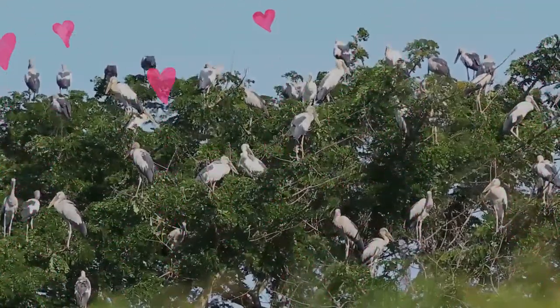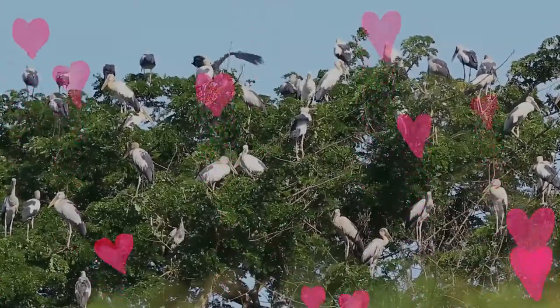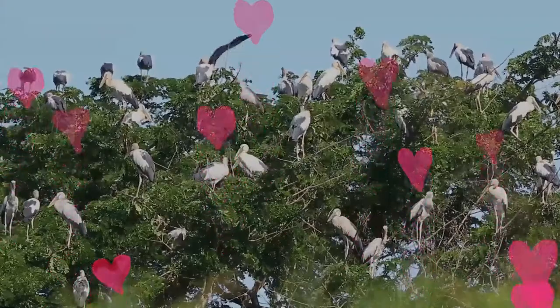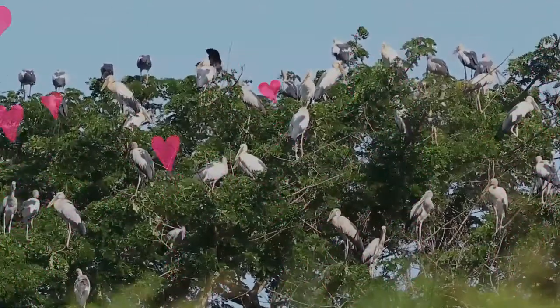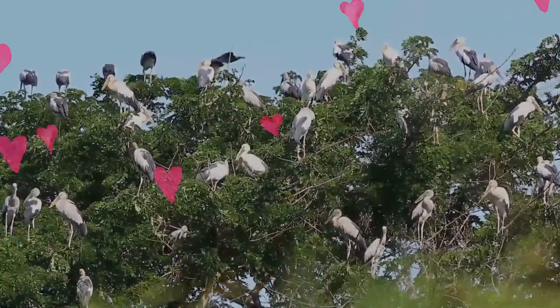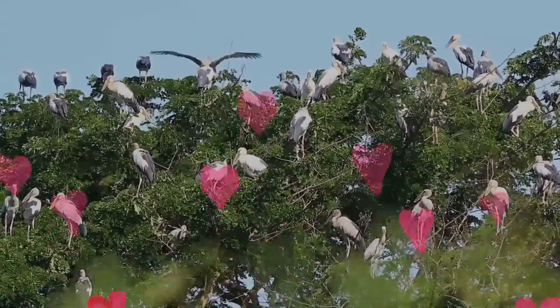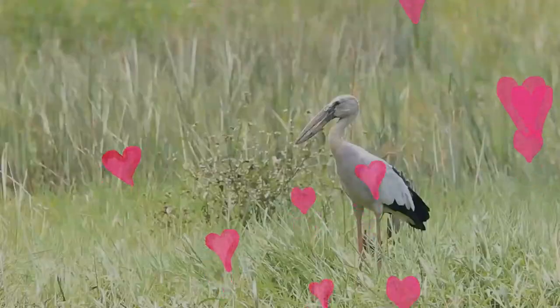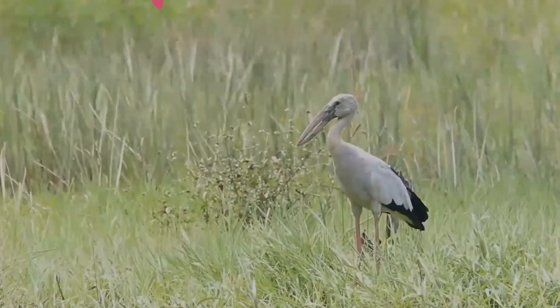At a distance they can appear somewhat like a white stork or oriental stork. The short legs are pinkish to grey, reddish prior to breeding. Non-breeding birds have smoky grey wings and back instead of white, and young birds are brownish grey with a brownish mantle.